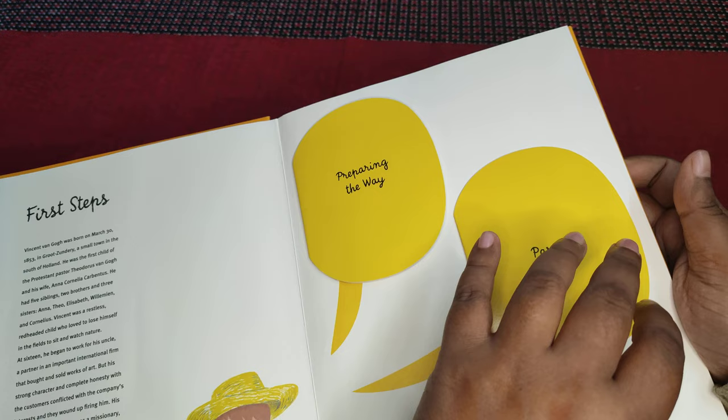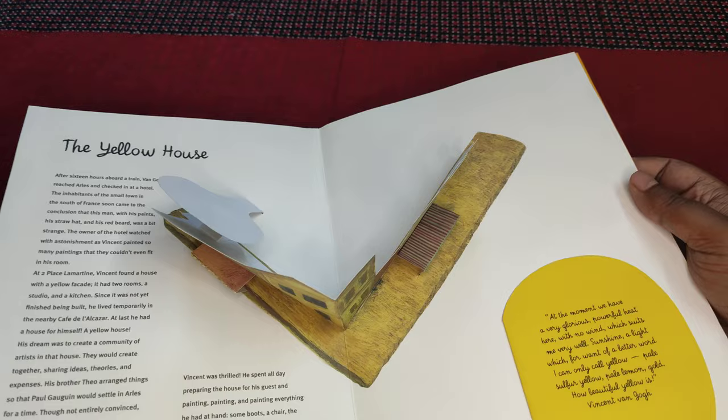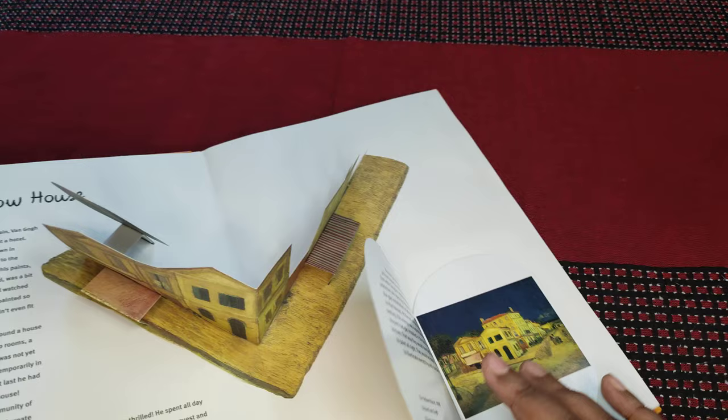I haven't fully read this book because I want to savor it and read it in depth. I decided to cover this series. So it's a pop-up, interactive, cut-out book, and there is a lot of stuff to cover here.